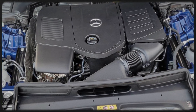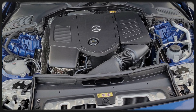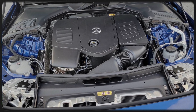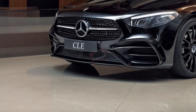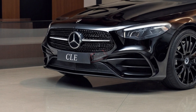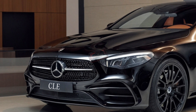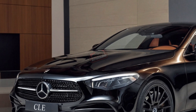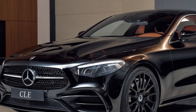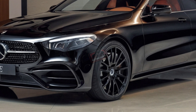Under the hood, things get serious. The AMG CLE 53 model boasts a 3.0-liter turbocharged inline-six engine paired with mild hybrid tech — giving you 443 horsepower and 443 lb-ft of torque. That's enough to deliver neck-snapping acceleration, with the integrated starter generator making the ride silky smooth.